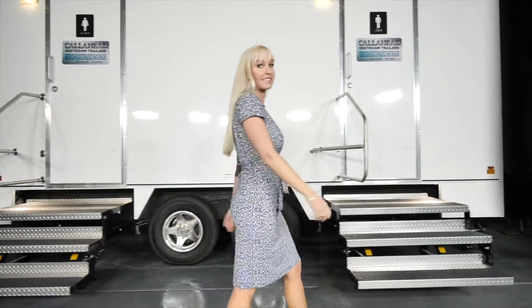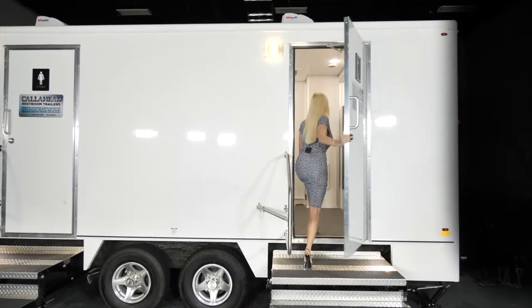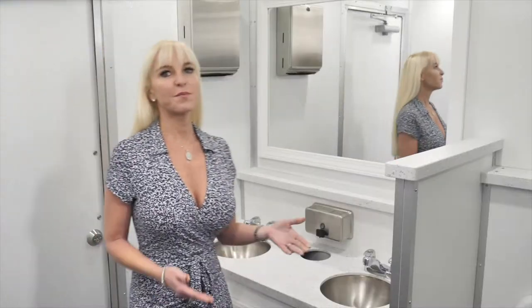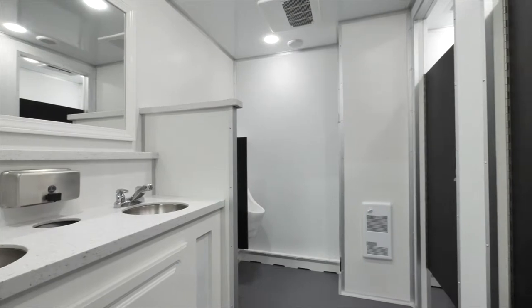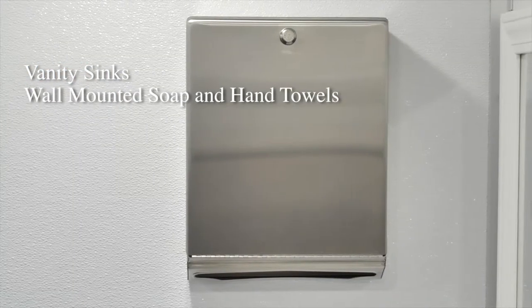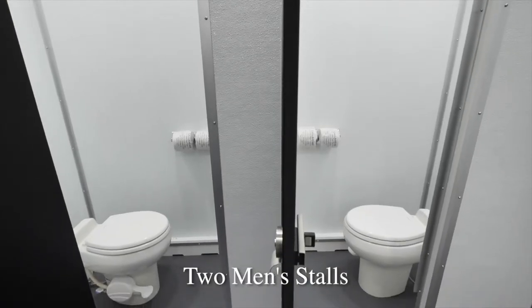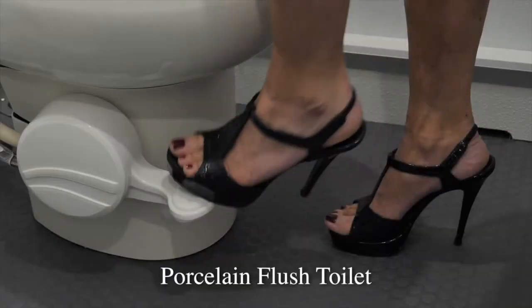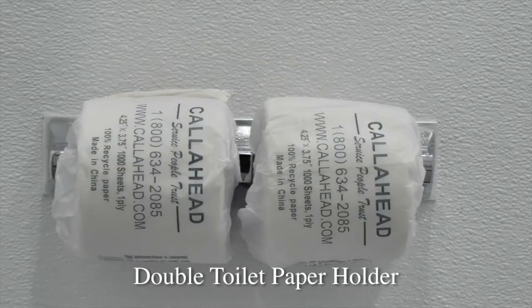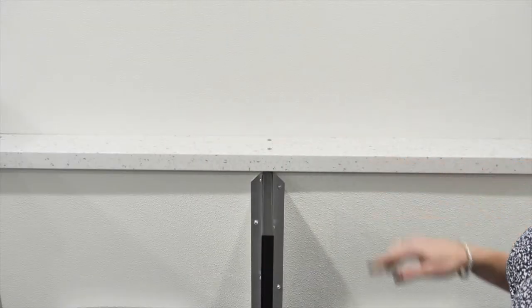Now let's take a look at the men's facilities. The men's restroom has all the amenities just as you saw on the women's side: vanity sinks with wall-mounted soap and hand towel dispensers, vanity mirror, trash receptacle, and storage for supplies. The men's side has two private bathroom stalls with a porcelain flush toilet, double toilet paper holder, and double locks for privacy. The men's restroom also includes two Sloan porcelain waterless urinals with privacy dividers. We also have a shelving area above the urinals for convenience.